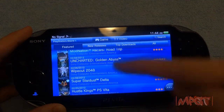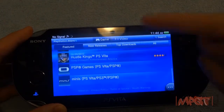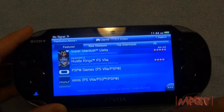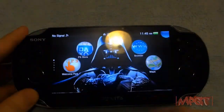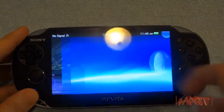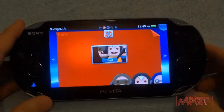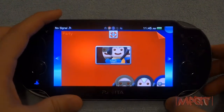Everything in the store loads up very quickly. The only thing that's slow is the web browser, which I consider a fail. This is the party chat feature.